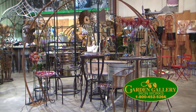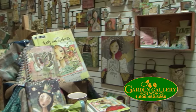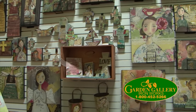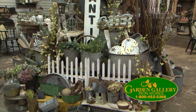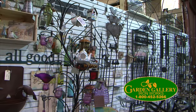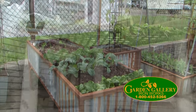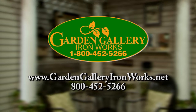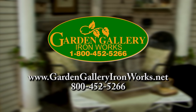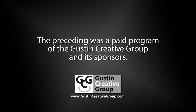Garden Gallery Ironworks — your center for home and garden decor — has everything you need to make your home a showcase. Inside features Kelly Ray Roberts items and a farmhouse style department full of one-of-a-kind gifts. Outside there are arbors, trellises, planting beds, and garden decor to make your neighbors jealous. Visit their new website and come see them in Hubbard. The preceding was a paid program of the Guston Creative Group and its sponsors.